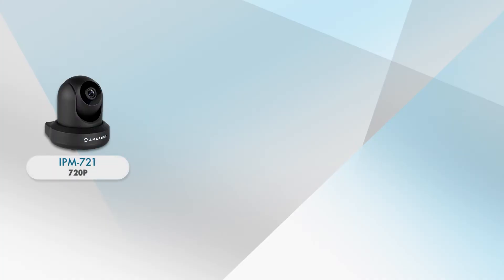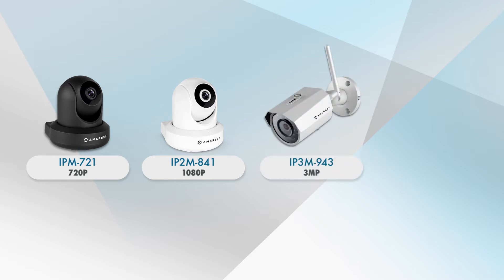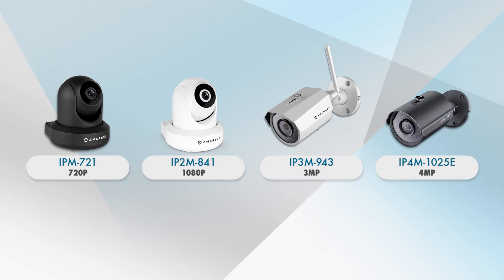These models include the IPM721 HD series Wi-Fi camera, which streams in 720p; the IP2M841 Pro HD Wi-Fi camera, which streams in 1080p; the IP3M943 Pro HD Wi-Fi bullet camera, which streams in 3 megapixels; and finally, the IP4M1025E Pro HD PoE bullet camera, which streams in 4 megapixels.